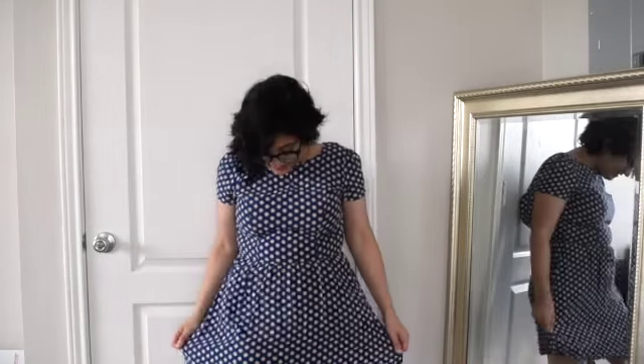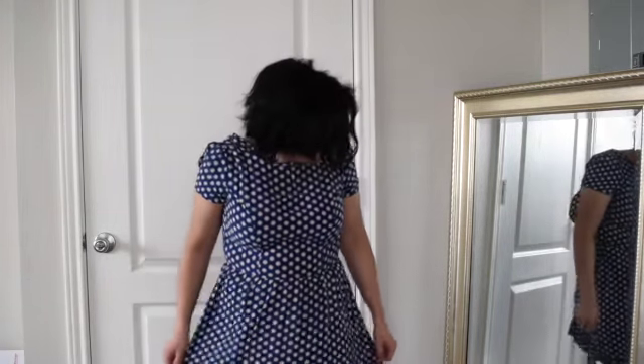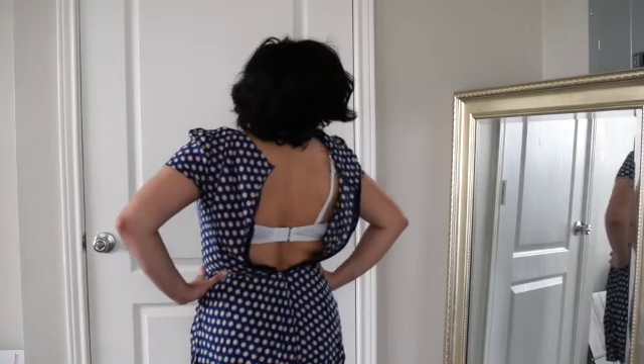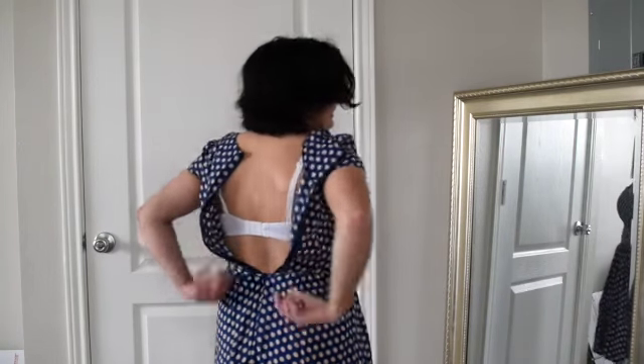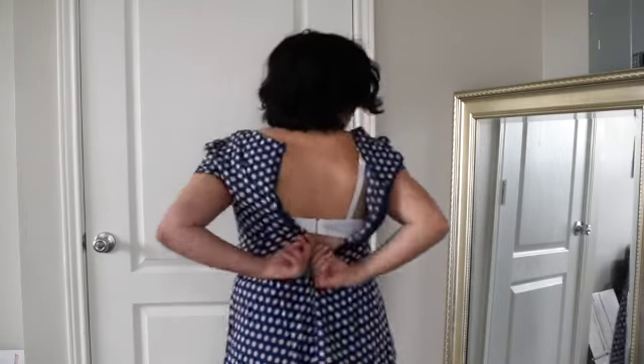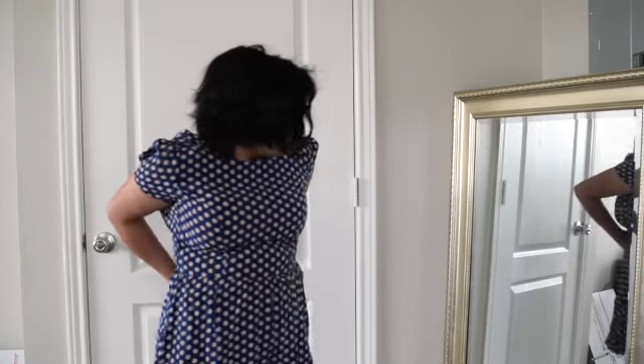Okay, first we have this one from Topshop. I am wearing shorts under this, because you know, it's YouTube — don't want to get taken down. But this dress looks cute from the front. It doesn't fit from the back though. I don't think that one's coming home.